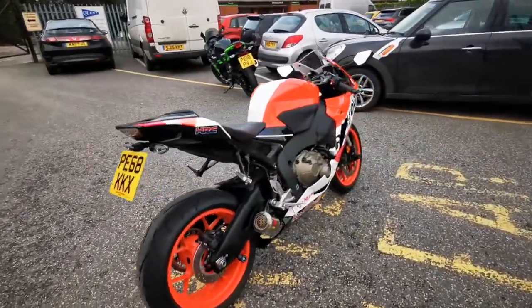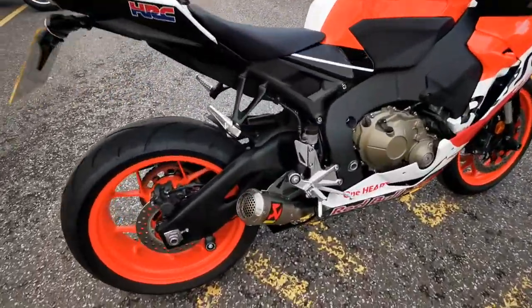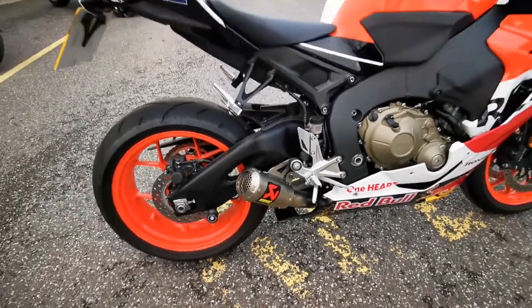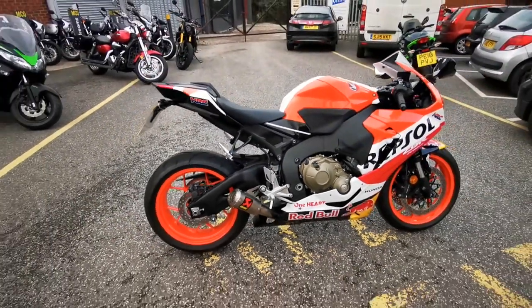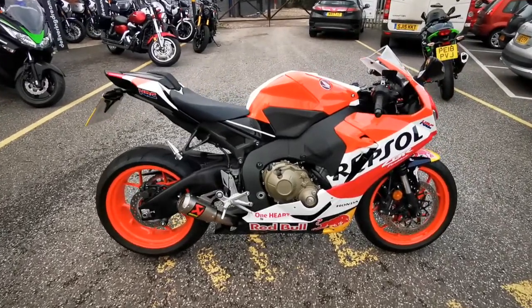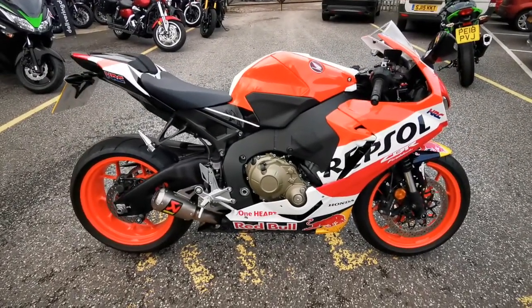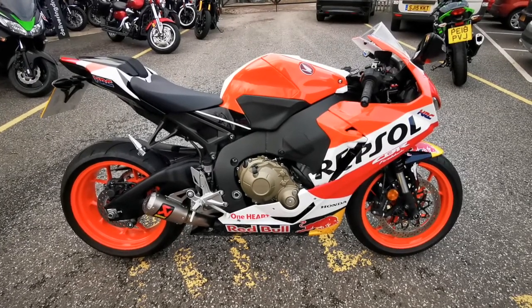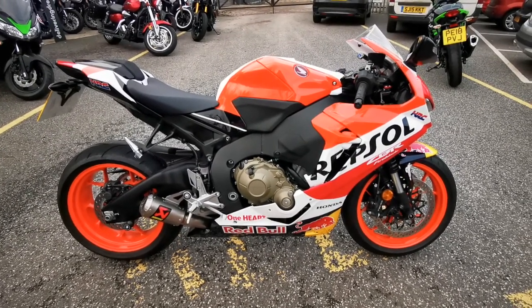It's fitted with a seat cowl, the Akrapovic GP exhaust, Evotec stubby levers, Evotec Radguard, and Evotec pallet stand bobbins and front spindle sliders. Absolutely stunning bike — it's available today at MCO Bikes.